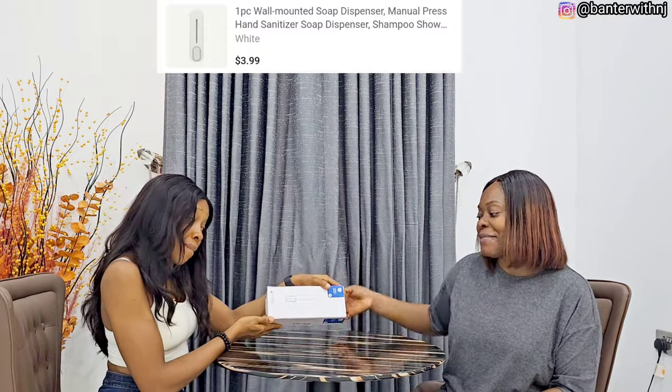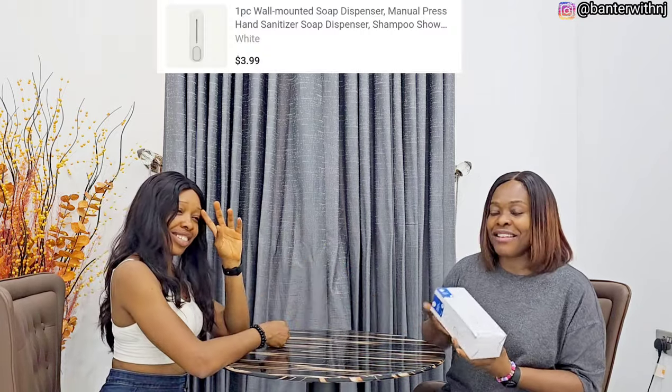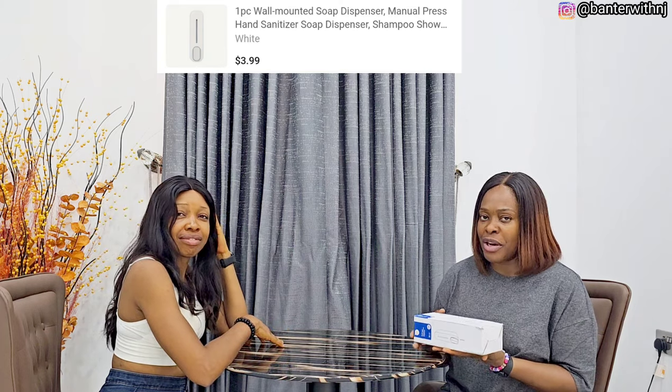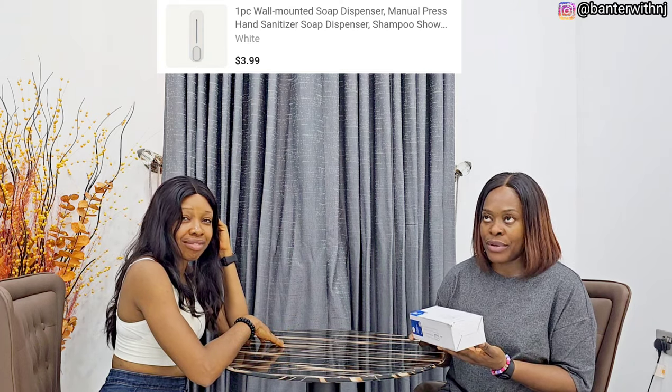The last but not least — my soap dispenser! I got some soap dispensers for my house, but the one in my bathroom got spoiled. It fell down one day when I was trying to put the soap in it, so I ordered another one — a stronger type.